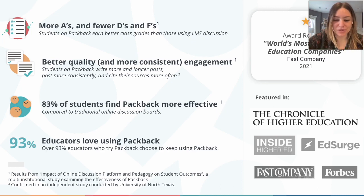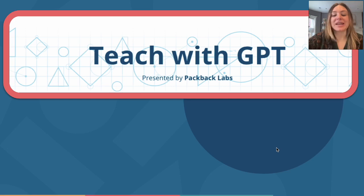So, I introduce to you Teach with GPT, a new and 100% free product by Packback Labs. No account or credit card needed — just input your name and email and you can use the tool. Teach with GPT has four unique tools, although you can anticipate more to be released in the near and far future.